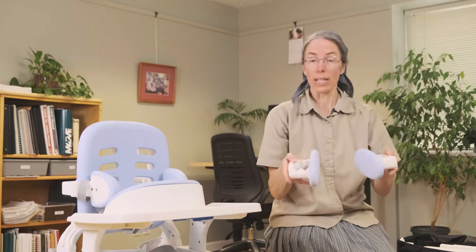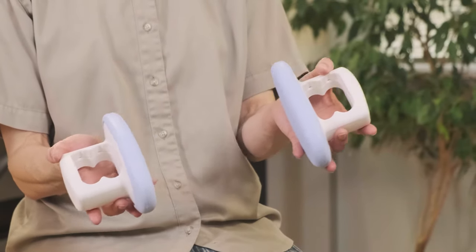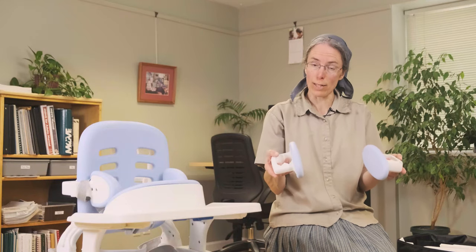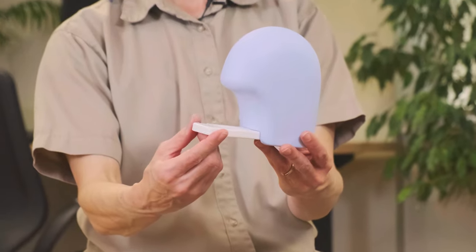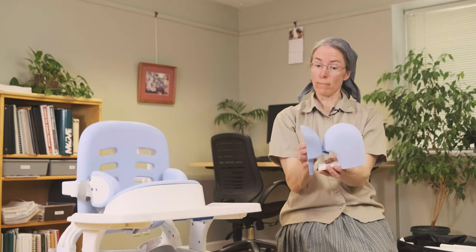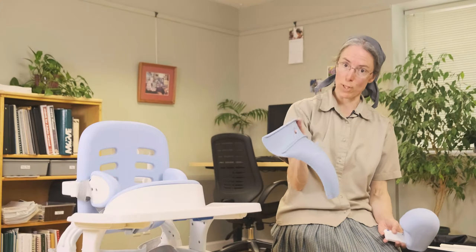For example, we have the hip guides that attach right on the armrests, and those can achieve the right seat width for the child. We have lower extremity supports including an abductor to separate the knees, and then a deflector that can be used in conjunction with the abductor as well as the splash guard option.